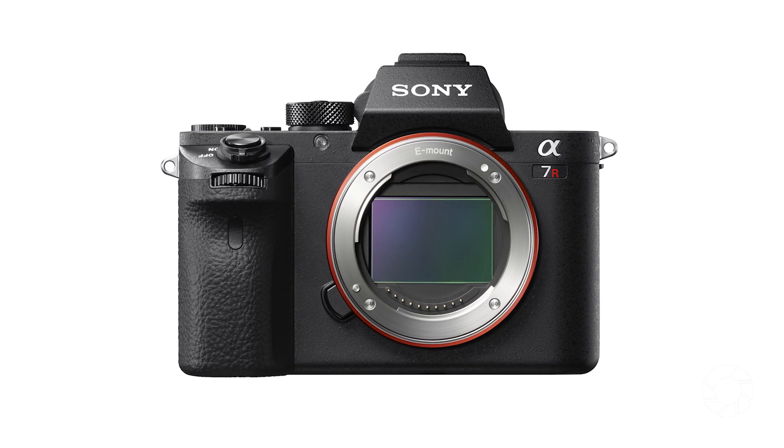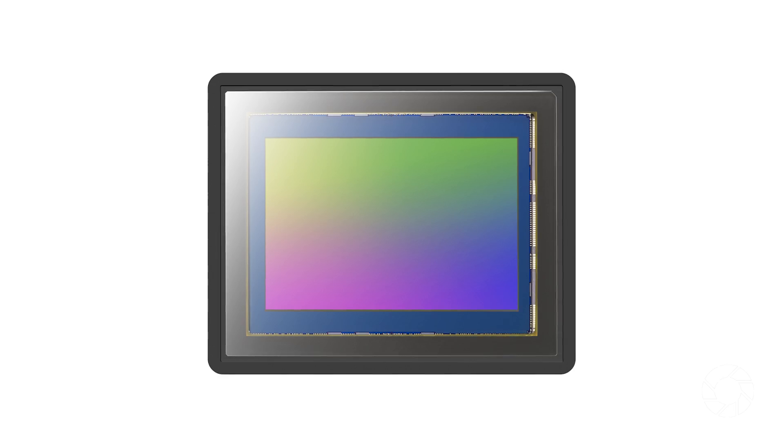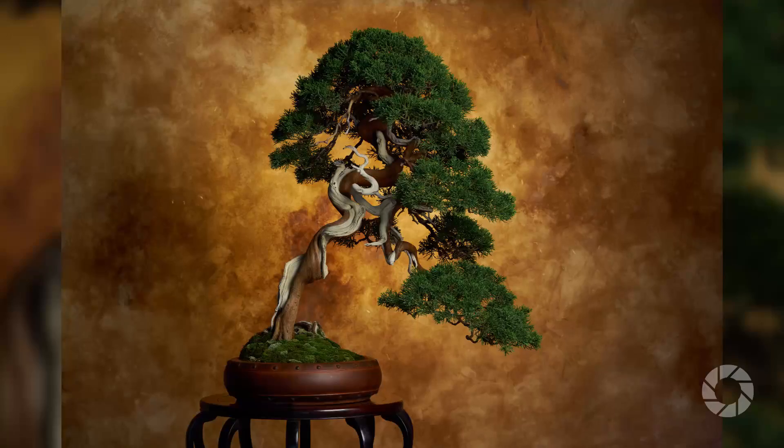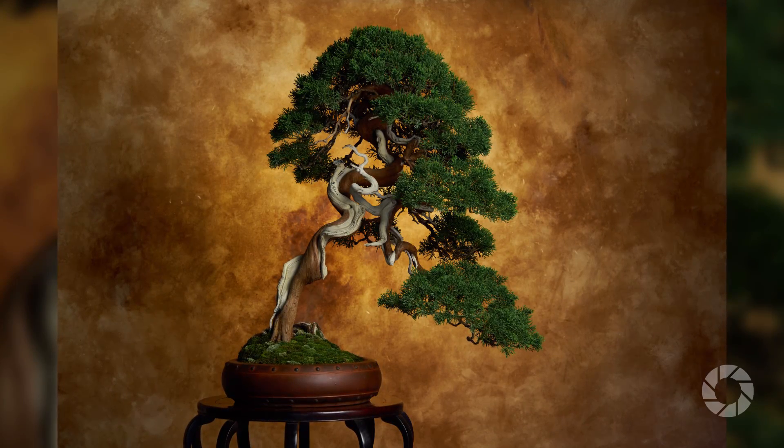The A7R Mark II has a 42.4 megapixel sensor, which is absolutely huge. It gets very sharp images, and it has removed the optical low-pass filter, which allows for even sharper images.